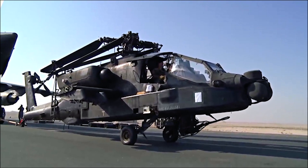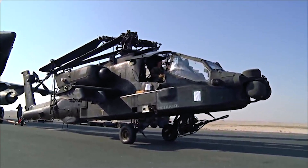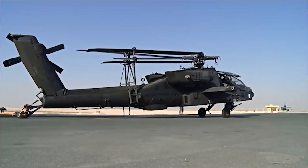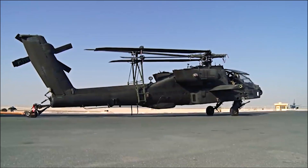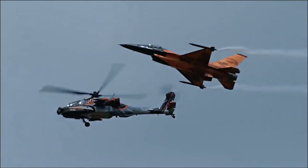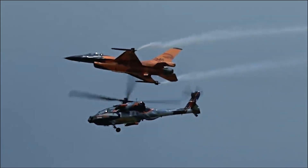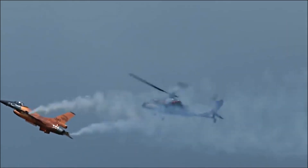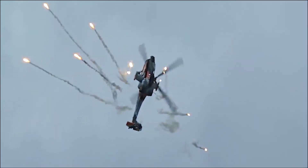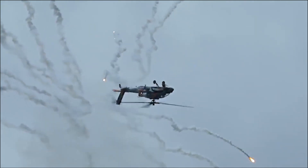The Apache features a conventional helicopter design with a tandem cockpit configuration that accommodates a pilot and a gunner. The airframe is made primarily of aluminum alloy and is designed to be both lightweight and robust. The four-blade main rotor system uses a rigid, hingeless design that provides improved handling and maneuverability.